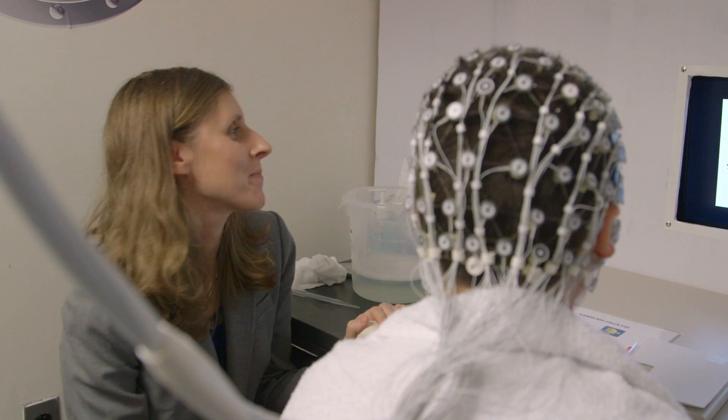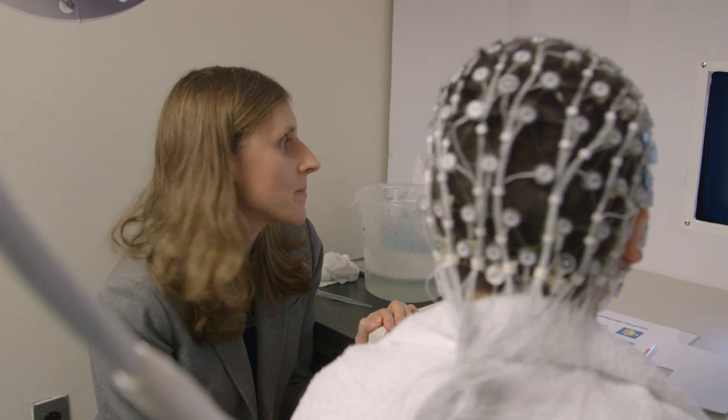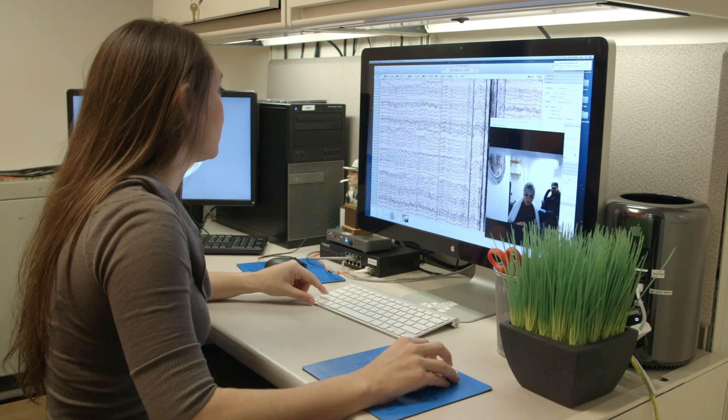Electroencephalography uses a net with sensors, and the sensors sit on the surface of your scalp. It's a non-invasive way to then measure the activity that your brain is generating.